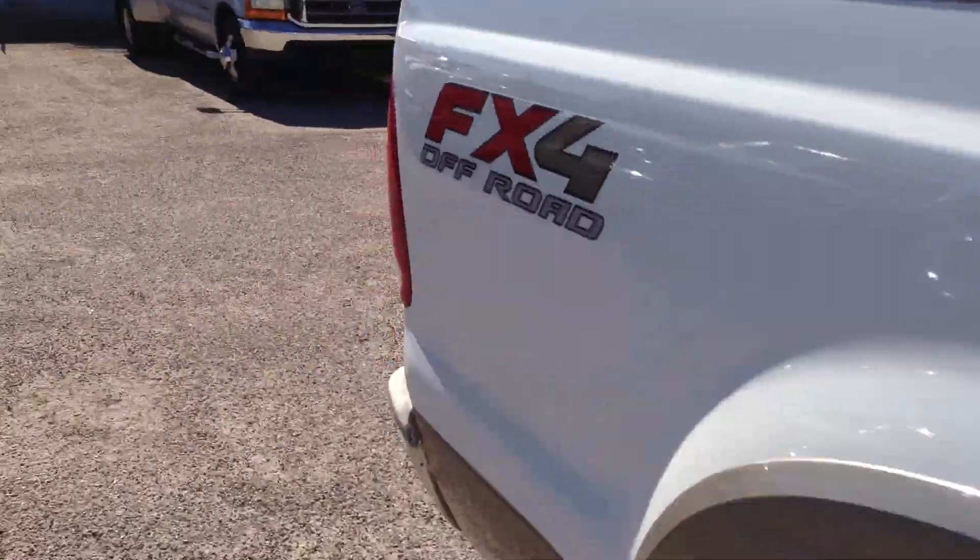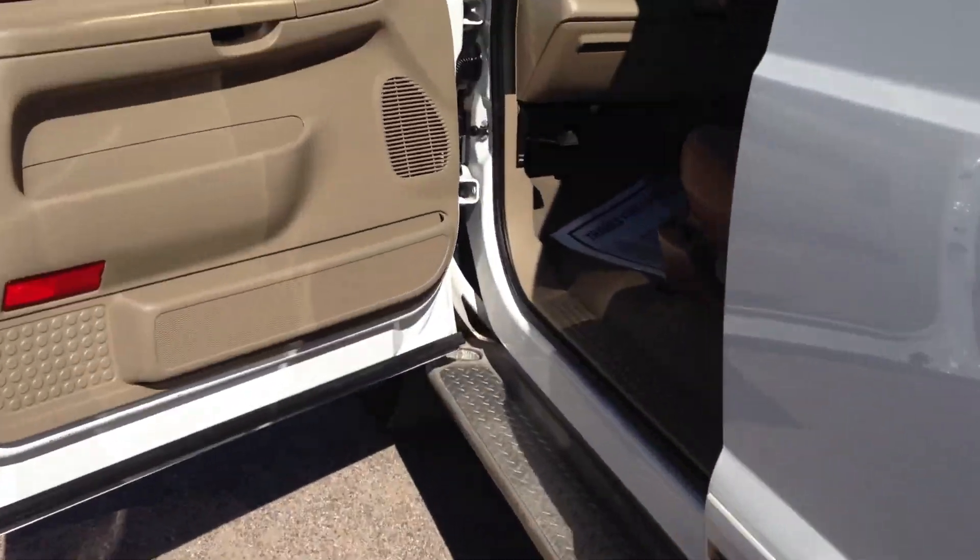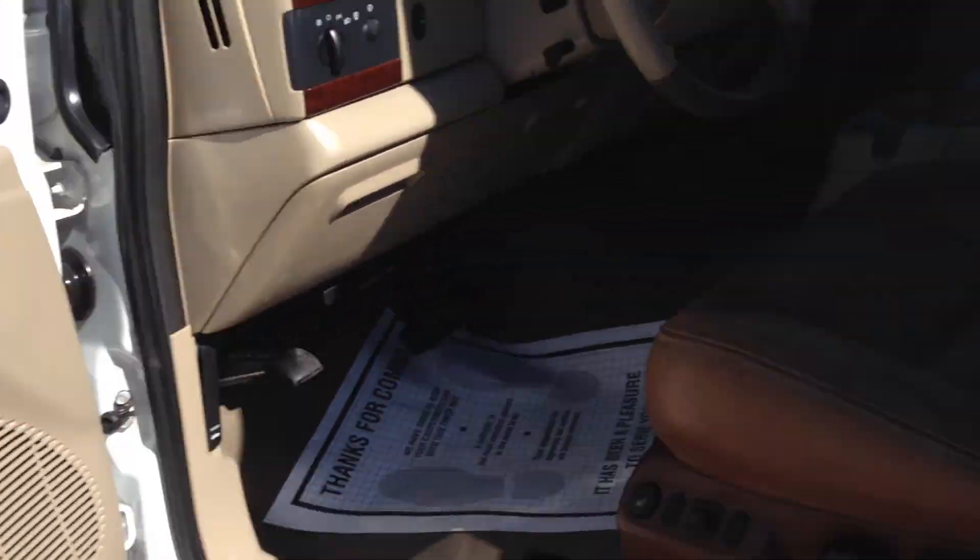I locked myself out — guess the door locks work. There we go.